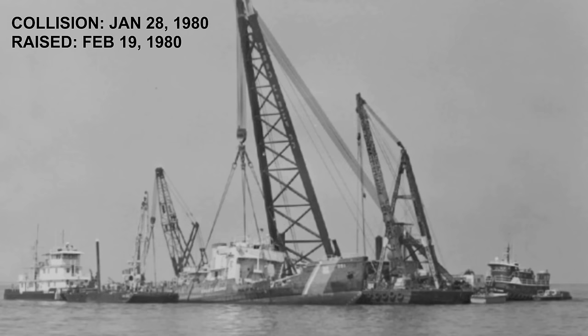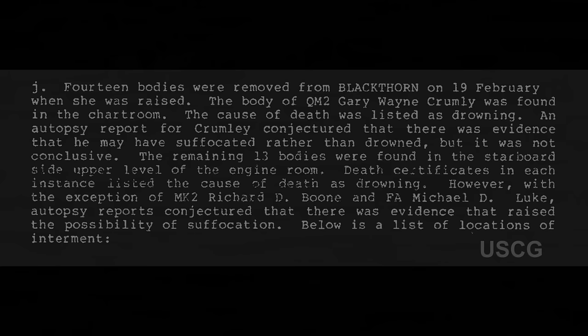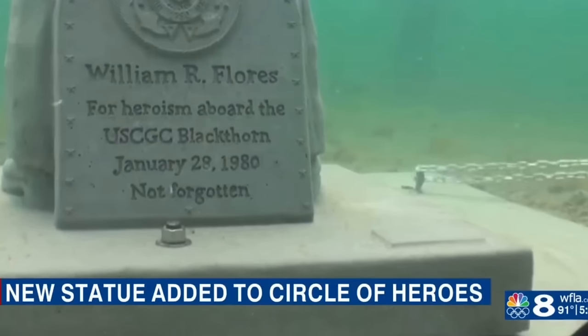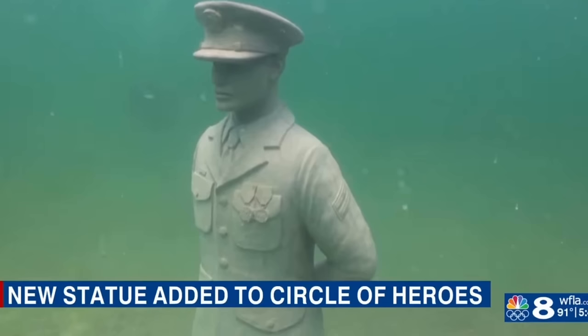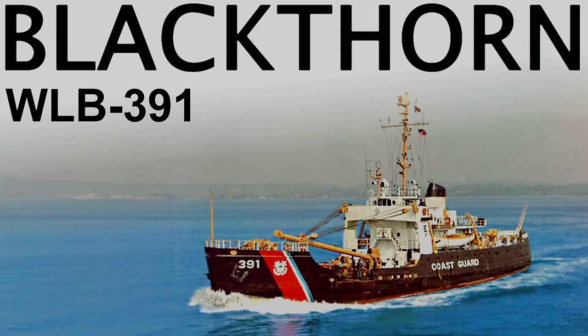Death certificates list official cause as drowning for all 14. However, by the Coast Guard's own admission, 12 of the autopsy reports suggested evidence that instead increased the possibility of eventual suffocation. In his selfless effort to save more lives, seaman apprentice Flores sacrificed his own life. In total, all 32 aboard the tank ship Capricorn reported either minor or no physical injuries. Of the 50 crew on board Cutter Blackthorn, 27 survivors reported minor or no physical injuries, and 23 souls were lost.